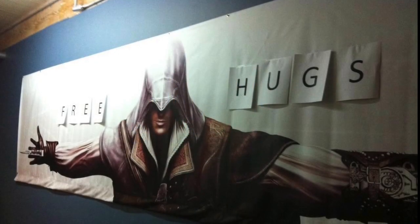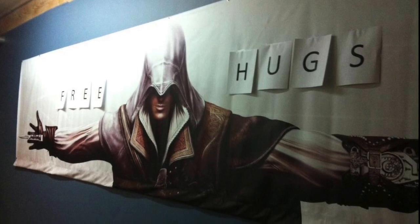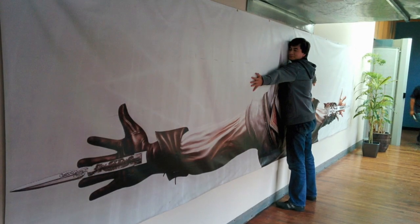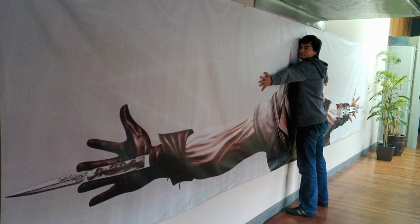Ubisoft was nice enough to let my girlfriend Candice tag along — she bought her own flight. So a couple years ago I had seen this picture of someone from Ubisoft Montreal who had put these free hugs sticky notes on a big banner of Ezio, so when I visited the studio, of course one of my highest priorities was to find this banner and take up Ezio on his offer.